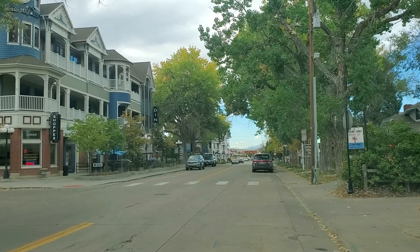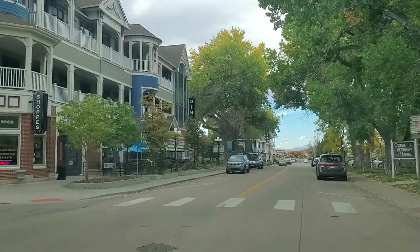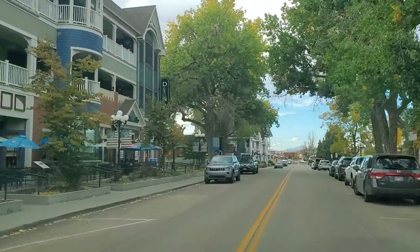Hey everybody, it's Stacey Duffy here, your Denver Metro Real Estate Resource. I'm just going to start this driving because y'all don't need to stare at me while I talk — you want to see me drive around.